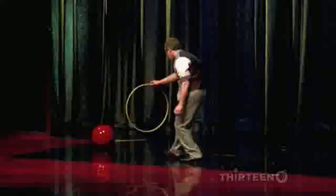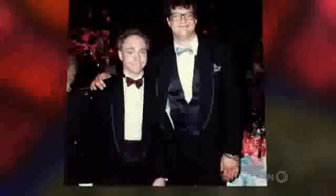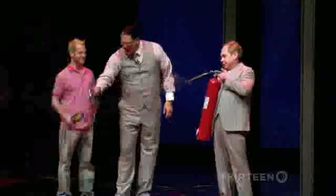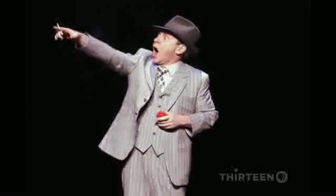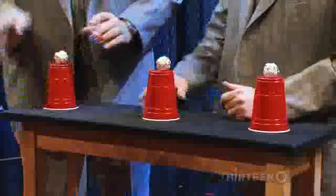Penn and Teller aren't sure why one of their tricks works. They've been performing magic for more than 25 years — Penn is the boisterous talker, Teller his silent partner. This time, it's the magicians who are asking the neuroscientists to explain a trick: one of their favorites, where they make balls appear and disappear under plastic cups.